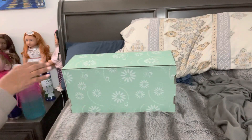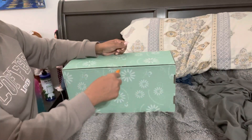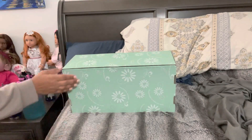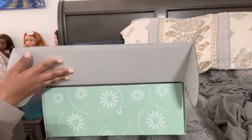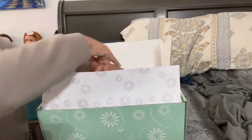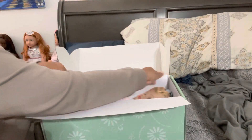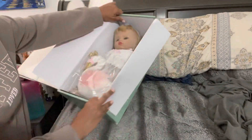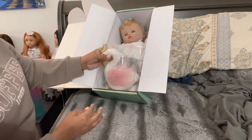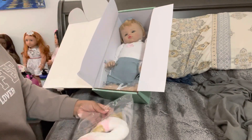At first I wasn't going to get her, but then I was looking at some of the video of her on their website and I said, why not? I want to see how I like her. So let's get this open. Oh, she is cute. So she is the Swan Princess. She's a big girl. Pretty blue eyes. She comes with this swan, which is her lovey.